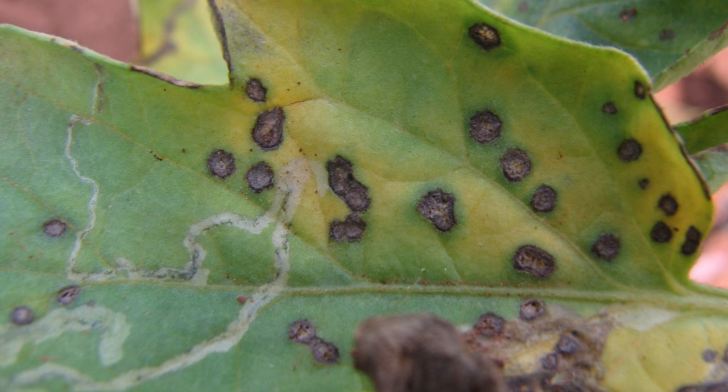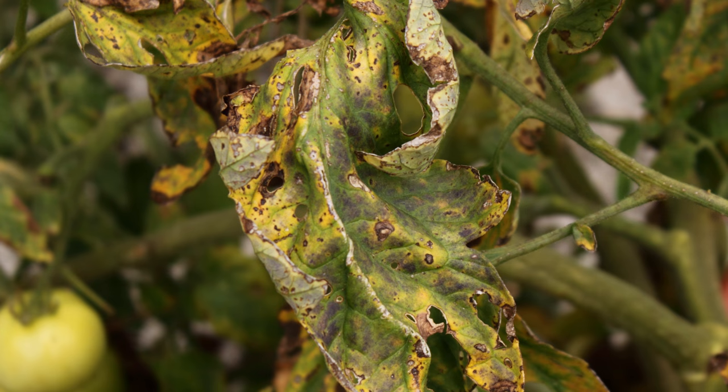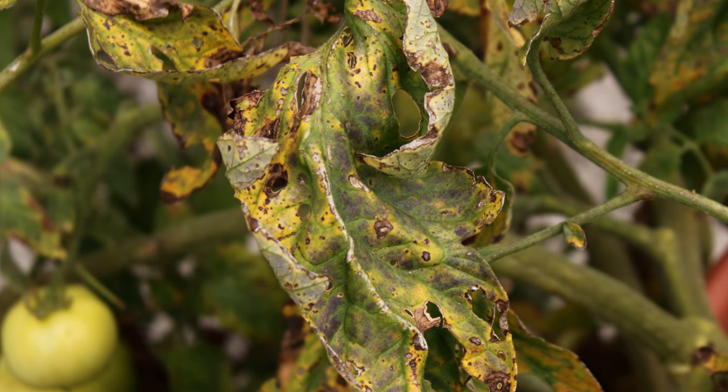Next up is septoria leaf spot — a destructive disease that targets tomato foliage, more specifically lower leaves that are near or touching the ground, after fruit has already started to set. Numerous small circular spots with dark borders surrounding a beige-colored center appear on older leaves. Tiny black specks, which are spore-producing bodies, can be seen in the center of the spots. Severely spotted leaves will turn yellow, die, and fall off the plant. The perfect combination for this fungus is temperatures ranging between 68 and 77°F, high humidity, overhead irrigation, or lots of rainfall. While you do want to remove infected leaves, keep in mind that defoliation can weaken the plant, reduce fruit size and quality, and may open it up to sun scalding. The fungus is not soil-borne but can overwinter on previous crops, decaying vegetation, and some wild hosts related to tomatoes.